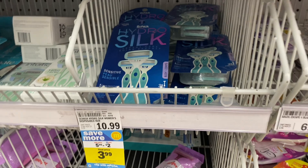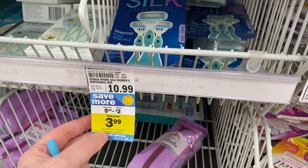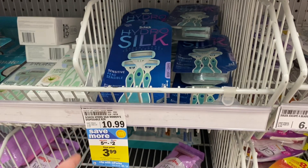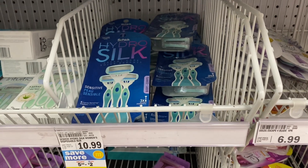You can grab some decent savings on Schick Razors. Select ones are on sale for $5.99, and we have a $2 Emperc making them just $3.99. It's better than paying full price, and besides CVS we haven't had that many good razor deals lately, so you might need some.